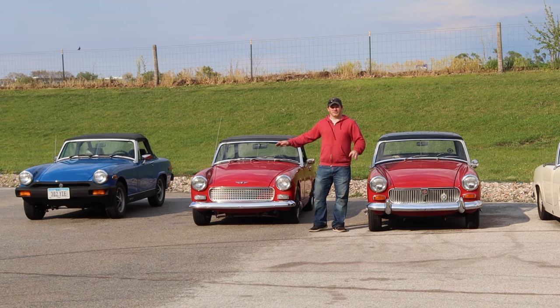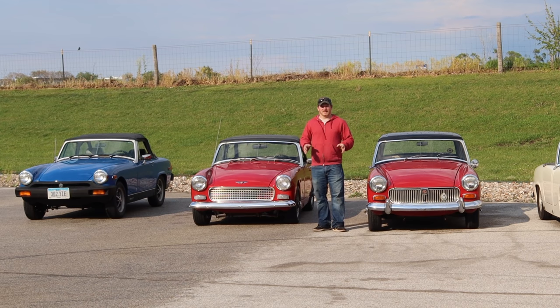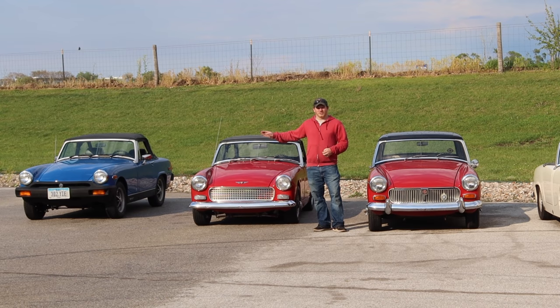Interestingly, when I drive all these cars on the street, people my age and younger comment more about the rubber bumper cars than they do any of the chrome bumper cars. There are a lot of people today who don't remember cars going from chrome bumpers to rubber bumpers, so they don't have any bias towards the rubber bumper cars. There are certainly a lot of vintage cars running around with chrome bumpers, but rubber bumpers were only around for a short period and are kind of a novelty.